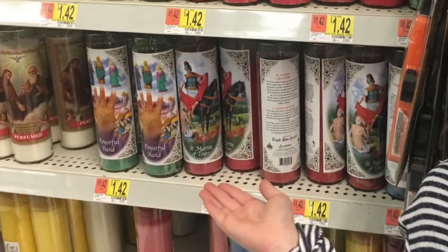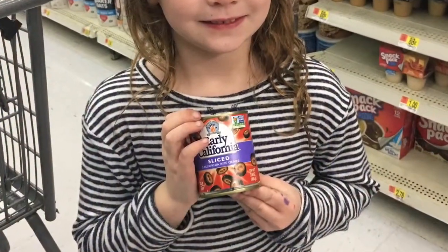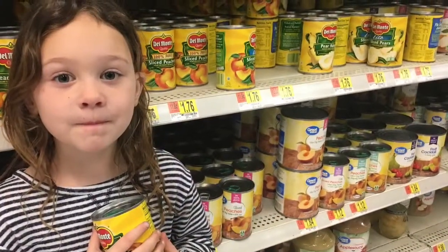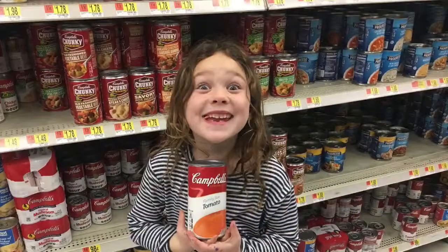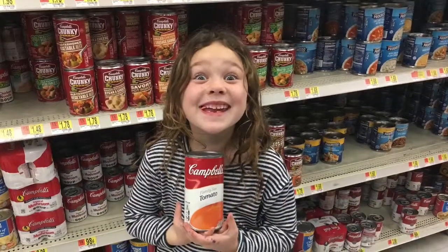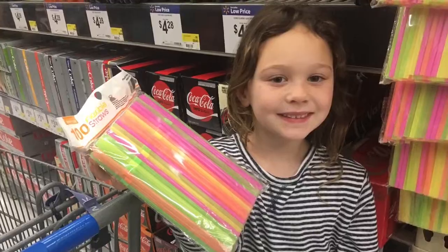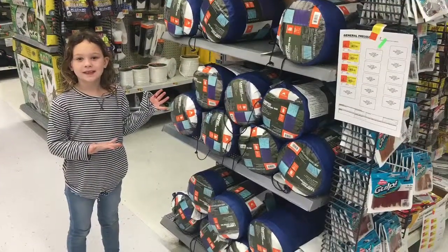Cylinders we found: candles, olives, can of fruit, tomato soup, straws, fruit bunch, sleeping bags.